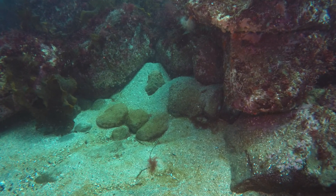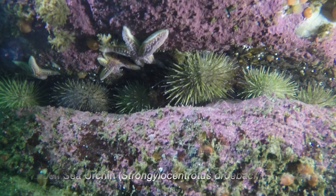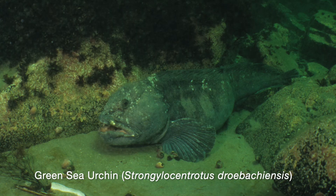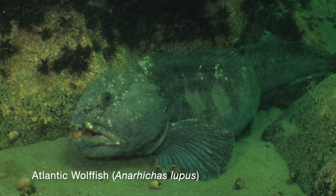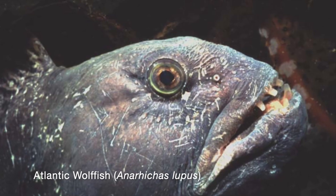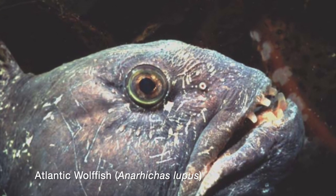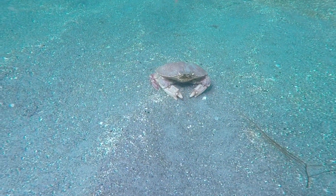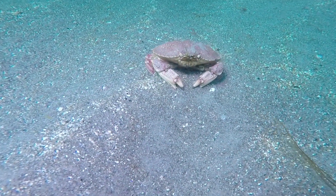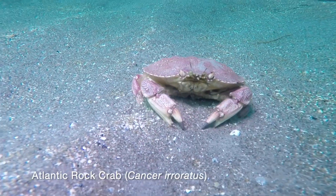The rocks provide hiding places for many creatures, such as green sea urchins and the Atlantic wolffish. Usually wolffish are found in small caves, but here is a large one out in the open. Wolffish can crush the shells of their prey with their powerful jaws. We return to the sandy area and find a lone rock crab. Let's see if it can outrun the diver.